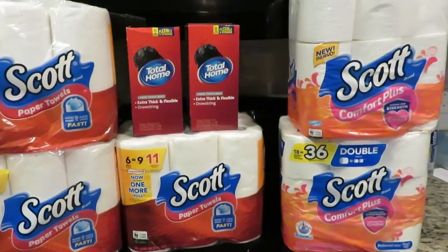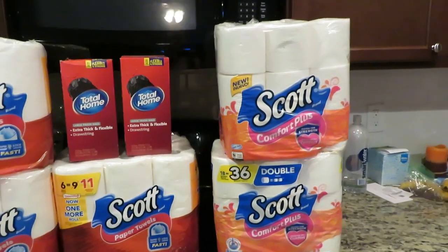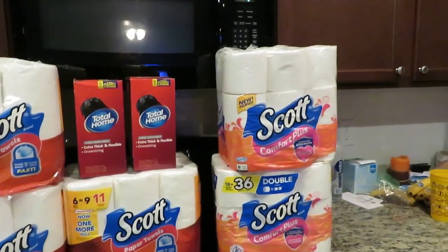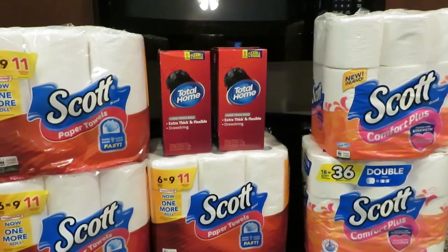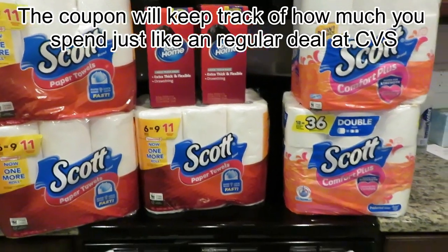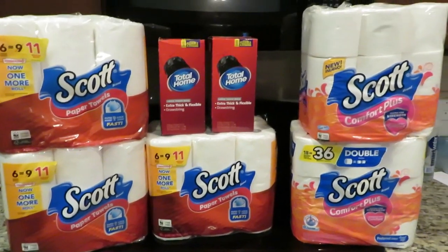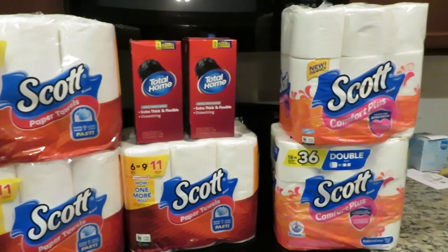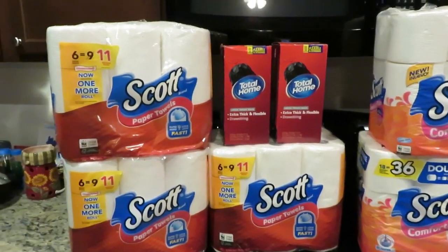Now, where did I get the $8 Extra Care Bucks? You need to make sure that CVS is sending you emails, because they will send you special coupons — if you spend so much on certain products, they'll give you Extra Care Bucks back. It was $50 on any products you purchase at CVS and you'll get eight Extra Care Bucks back. So I spent a total of $34.18 on everything and I got $25 in Extra Care Bucks at the bottom of my receipt.